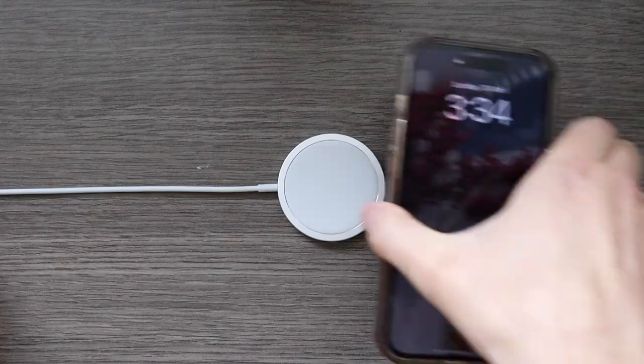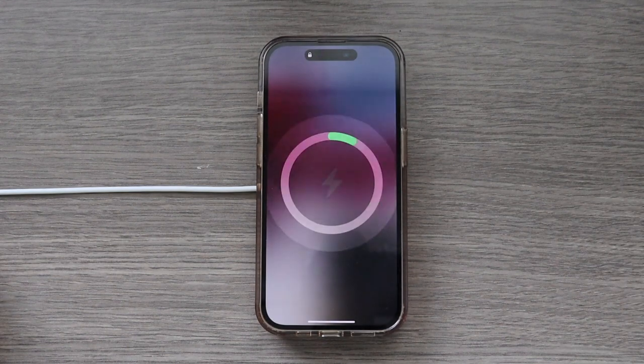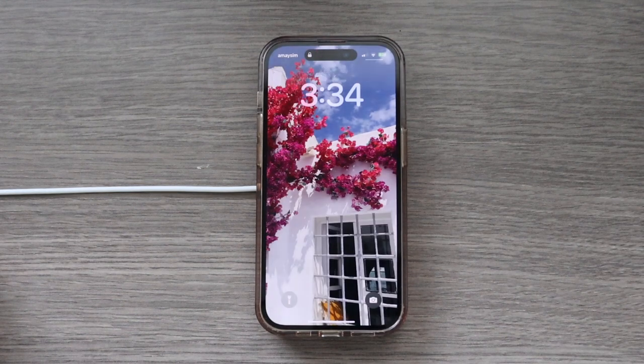Another underrated feature, which has been around since the iPhone 12, is MagSafe. As you can see I have this little ring on my case, and I have a MagSafe charger right here. It's really satisfying to put it on — you can see the charging indicator and hear the little sound. I also have a MagSafe battery pack power bank, which charges via Lightning and then magnetically connects to the phone.